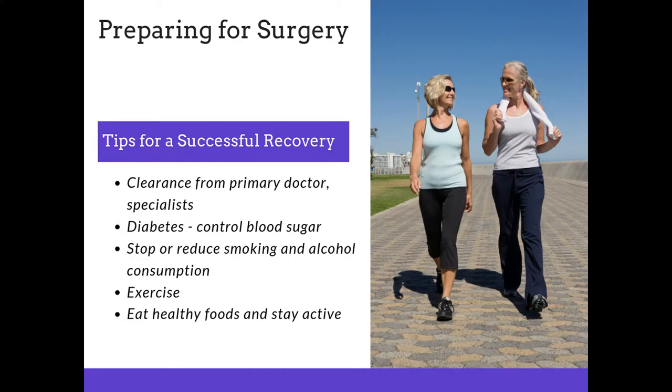In preparing for surgery, some of you may need to get clearance from your primary doctor or possibly some specialists. Make sure if you have diabetes that you have your blood sugar under control. We also would like you to stop or reduce smoking and alcohol consumption prior to surgery. It's always a good idea to exercise — any exercise you do prior to surgery will make you more fit and your recovery will go smoother. It's also important to eat healthy foods and stay active.